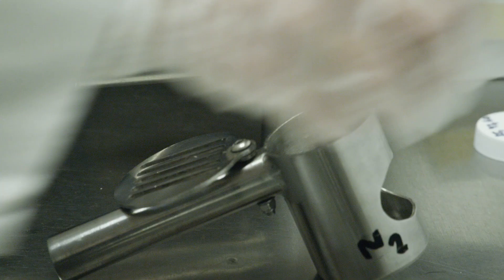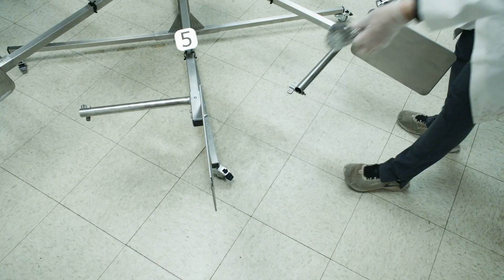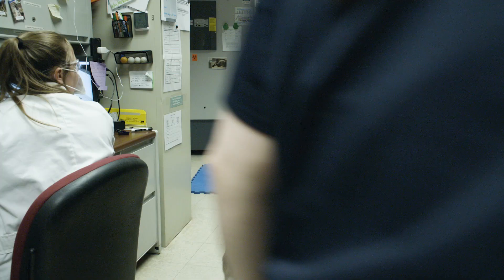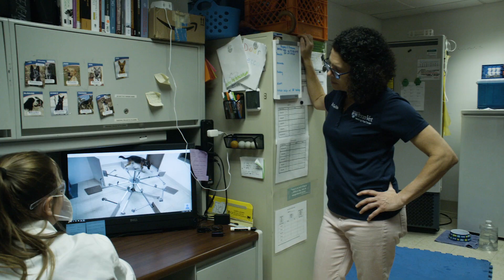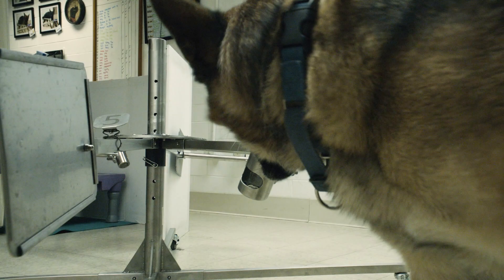When it's time to do the testing, according to our randomization scheme, we'll pull out our cancer sample, our benign sample, and our normal sample, and we'll put them in this scent wheel. Then the dogs go in independently — we're watching it all on video. They go around, they search, and they tell us.